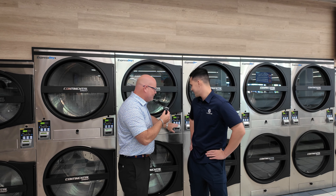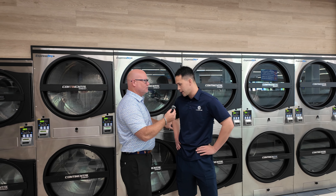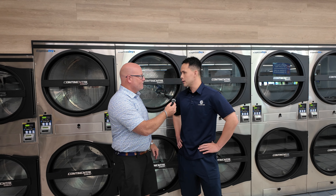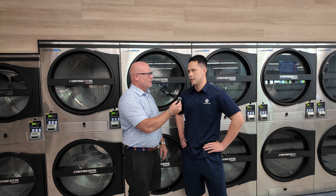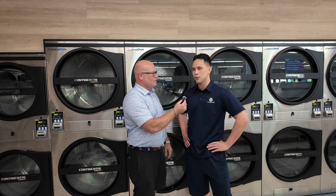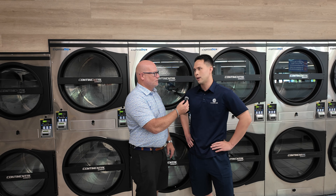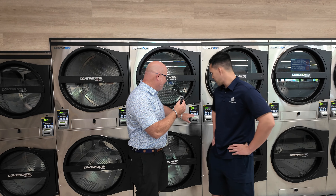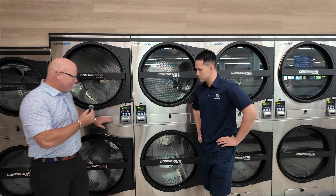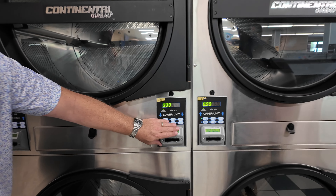What card system did you guys choose? We use CCI, and we're really happy with them. One of the main reasons is they have some of the best reporting, so it makes it easy to analyze our numbers, see how we're doing, see which machines are the most popular. So when we do need to retool, we already have all that information ready. I love the way the card readers look — they make the machines look so nice, like it's part of the machine.